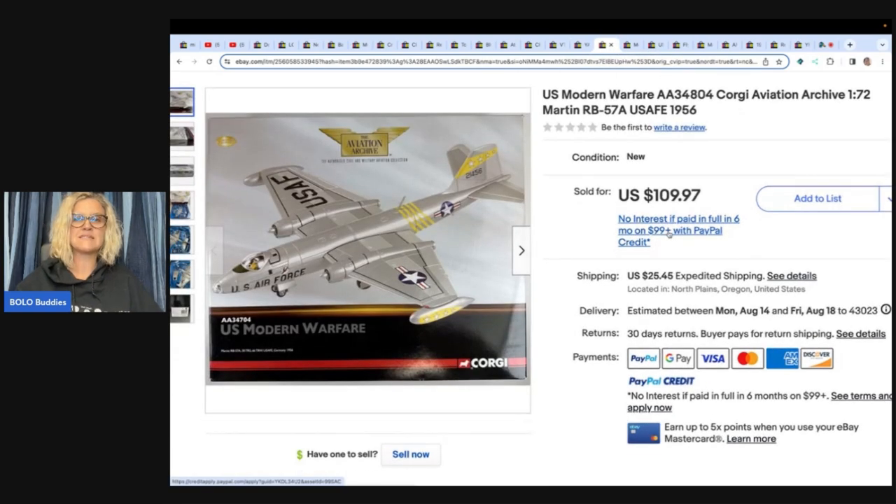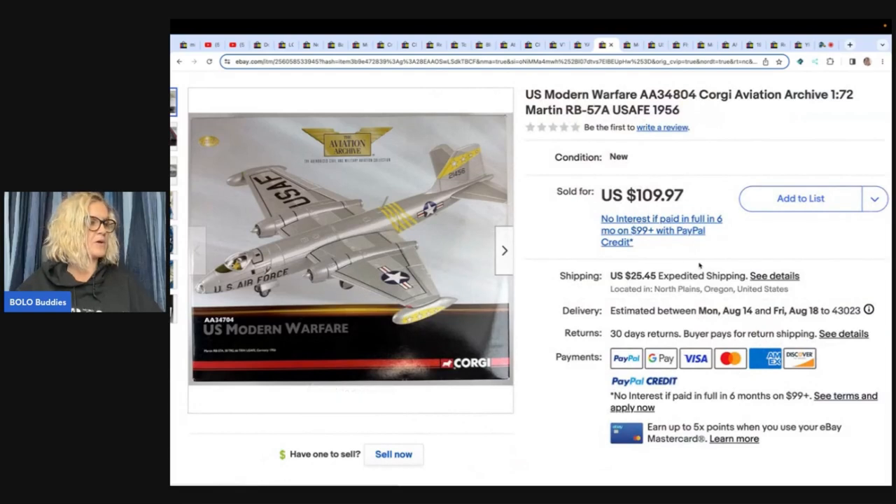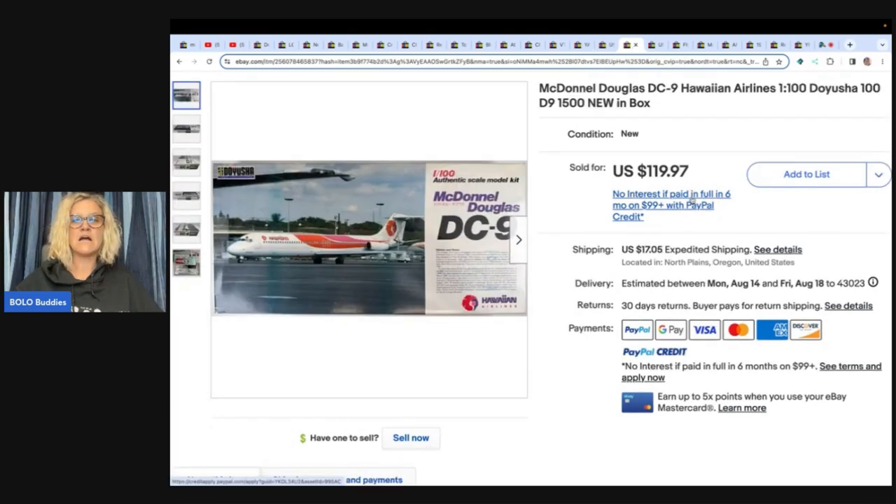Here's another one of those models — a U.S. Modern Warfare Corgi Aviation piece. Corgi is definitely a brand to look up if you see it. She got this at a garage sale for twenty dollars and it sold for one hundred and nine ninety-seven — she got her asking price. This is a McDonnell Douglas DC-7 Hawaiian Airlines model, new in the box, also from the model buyout for two dollars. She sold it for one hundred and nineteen dollars and ninety-seven cents plus shipping. How many of you are picking up models?